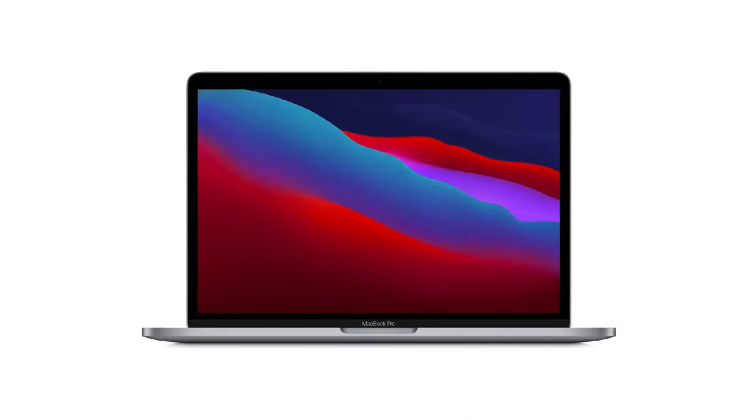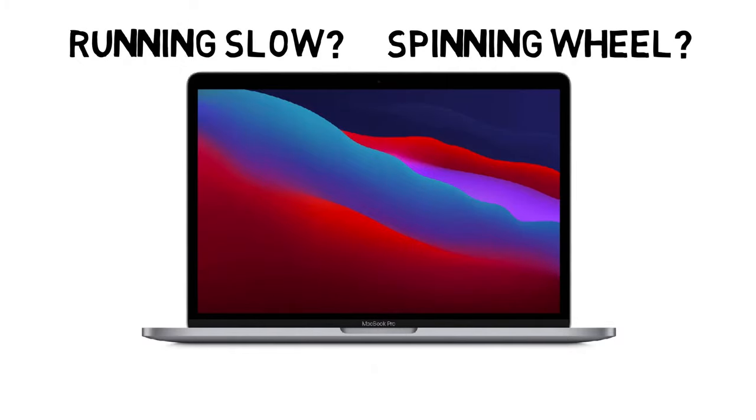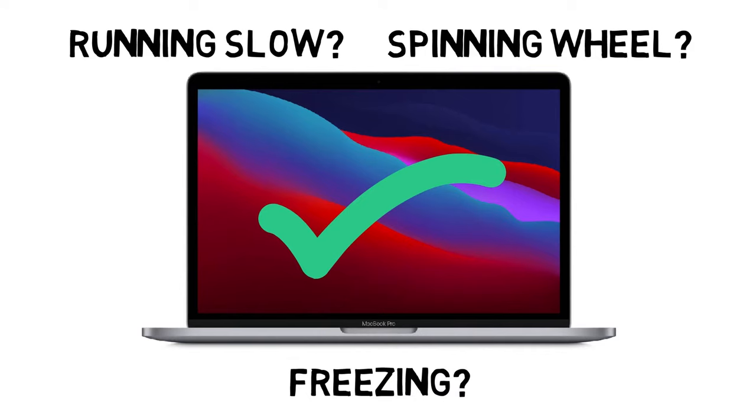Hello all and welcome to KMT. Is your MacBook running really slow? Do you keep seeing the spinning wheel? Or does your Mac just freeze? In this video we discuss why your MacBook may be freezing and running slow, and how you can get it to speed up.